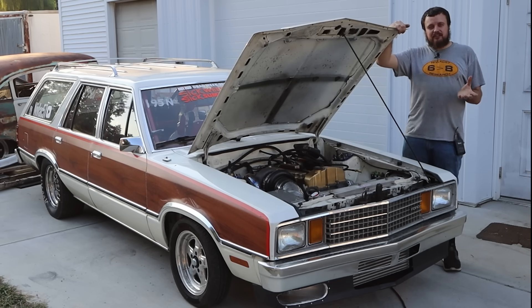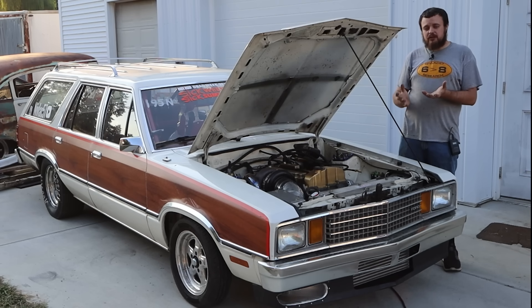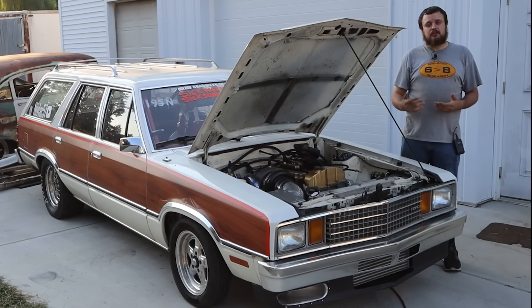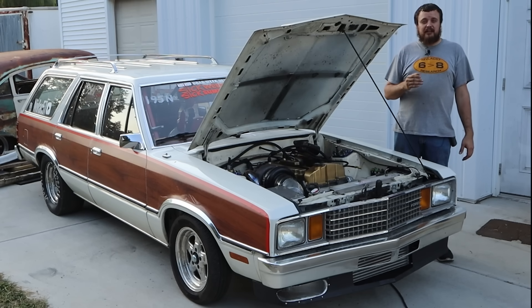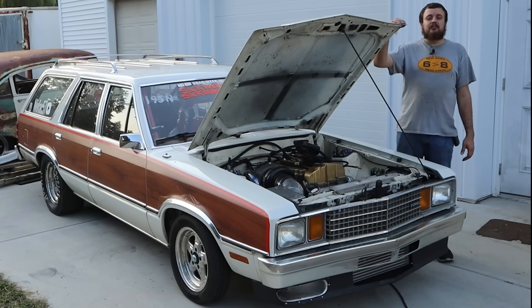Many of the fast race car guys will actually have two different torque converters for their car. Usually they make a stator change - when they're on the dyno they use something that is tighter, and when they're on the track they use something that is looser. This is a fine science and you'll see them making changes frequently. But I didn't want to drop the transmission in and out of this car a billion times, so we decided to take the car to one of our favorite races of the year.